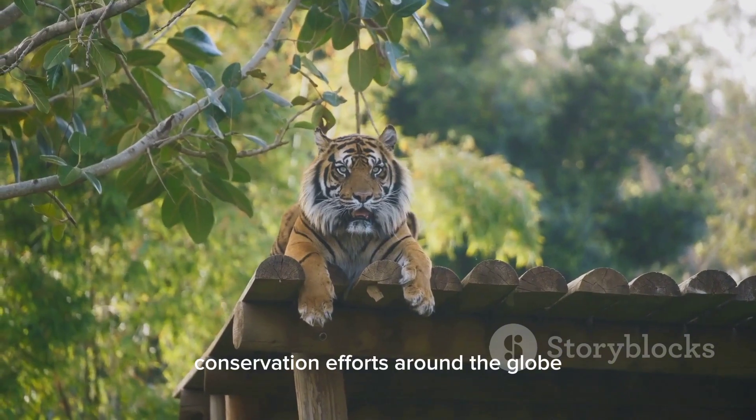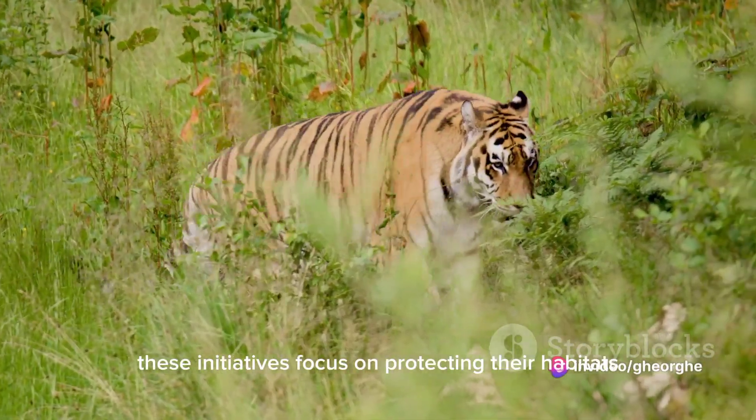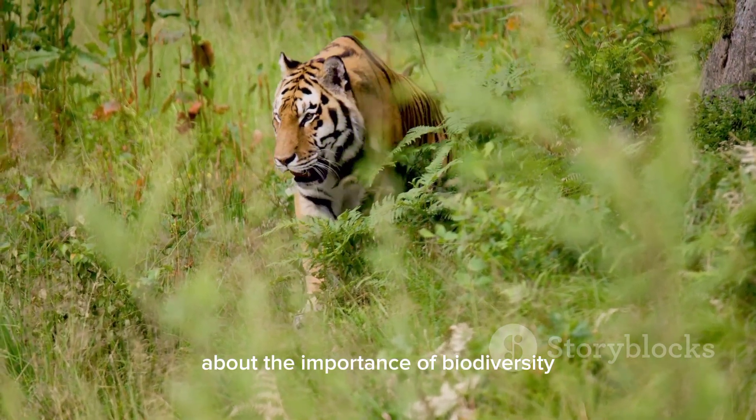Conservation efforts around the globe aim to protect and preserve these majestic creatures. These initiatives focus on protecting their habitats, combating poaching, and raising awareness about the importance of biodiversity.